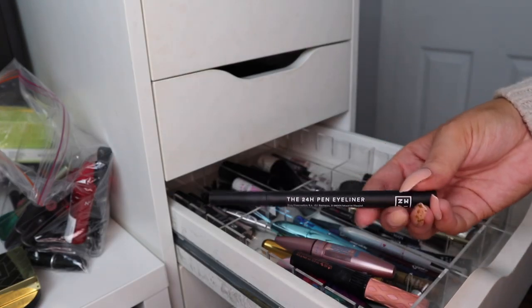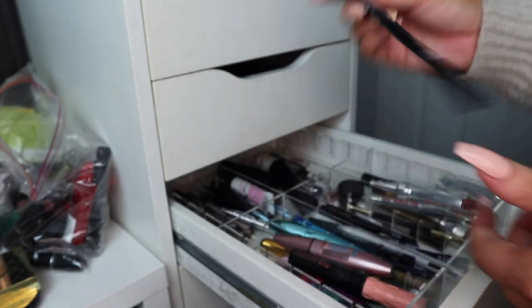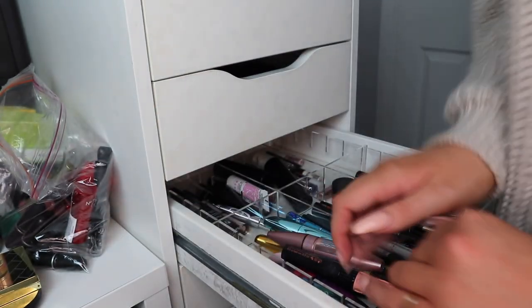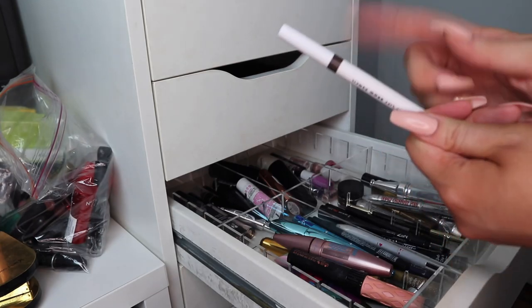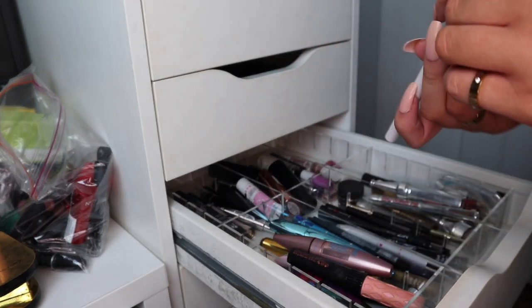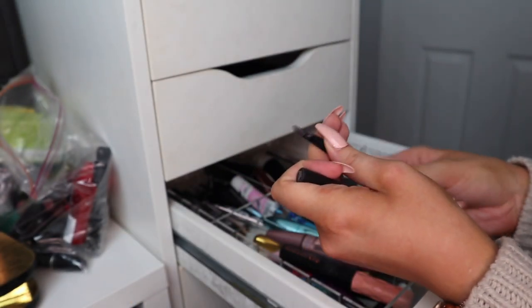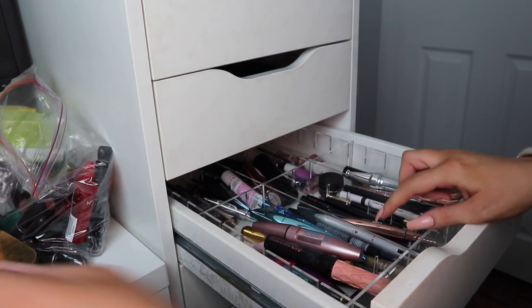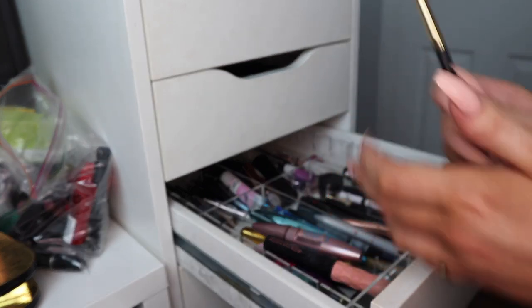I've got an eyeliner I've been using, another black eyeliner, some Benefit minis, a blush and highlighter, and a brow pencil I keep as a backup because it works decently — it's thin enough and I like it. I'm assuming this other eyebrow pencil has run out. There's a Revolution eyebrow pencil, handy as a backup eyeliner, and another one in ash brown which is too light for me but handy as a lighter shade.